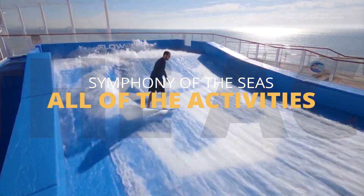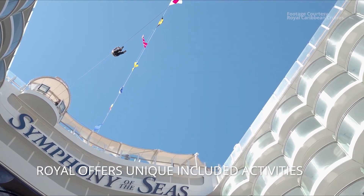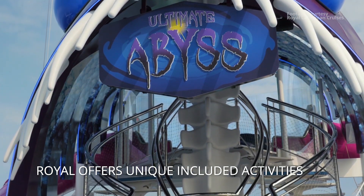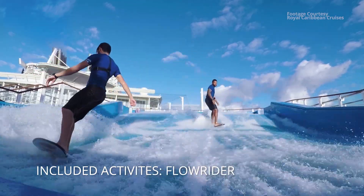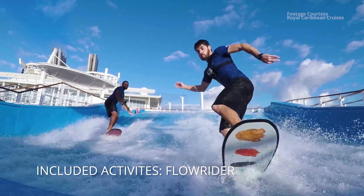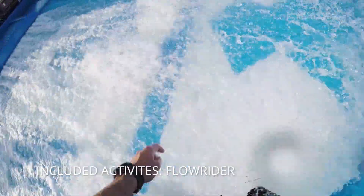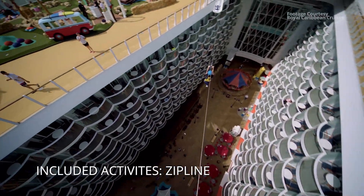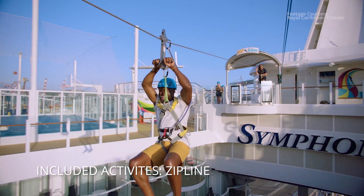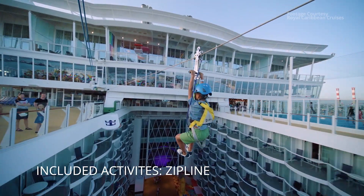Let's clarify: complimentary means included with the price of your ticket — no extra charge. This is a differentiator for Royal; other cruise lines would charge for every single one of these. First is the FlowRider, a surfing simulator where you can practice kneeboarding, bodyboarding, and surfing — they even have surf lessons. Second, they have a zip line over the giant open center of the ship. Just show up, sign the waiver, and go all day.